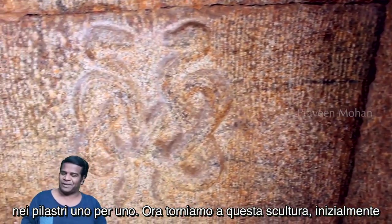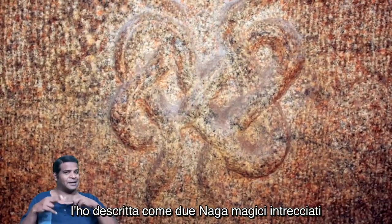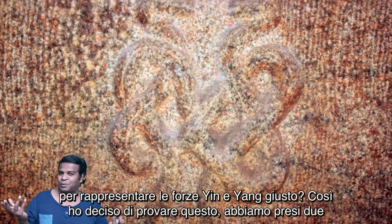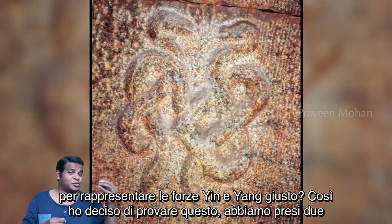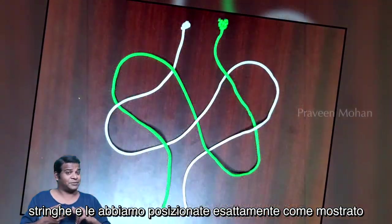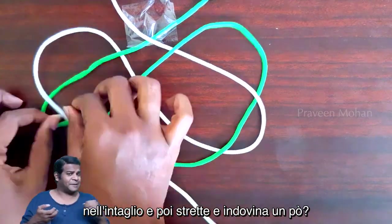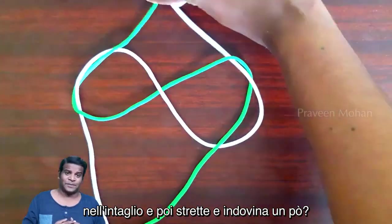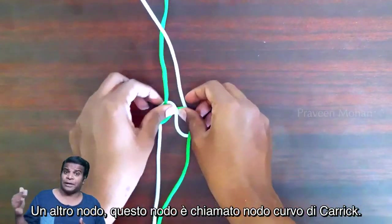Now let's go back to this carving. I initially described it as two magical Nagas intertwined to represent Yin Yang forces. So I decided to try this — we took two strings, placed them exactly as shown in the carving, and tightened them. And guess what? Another knot. This knot is called the Karik Ben Knot.